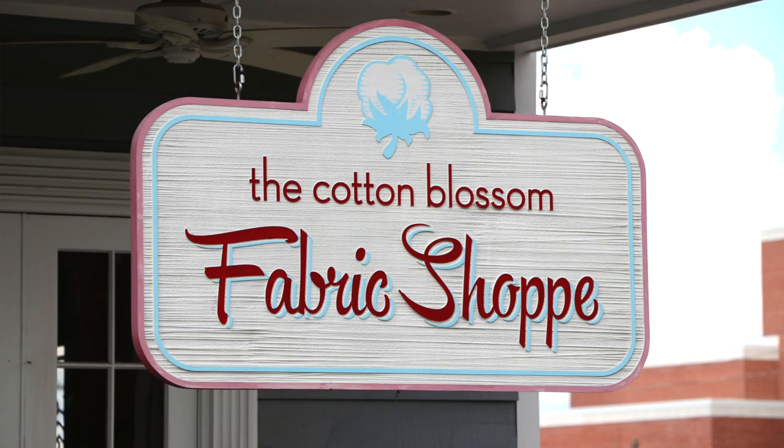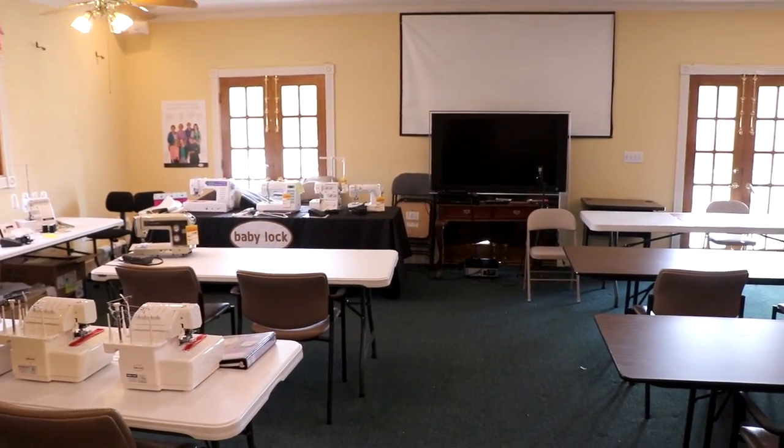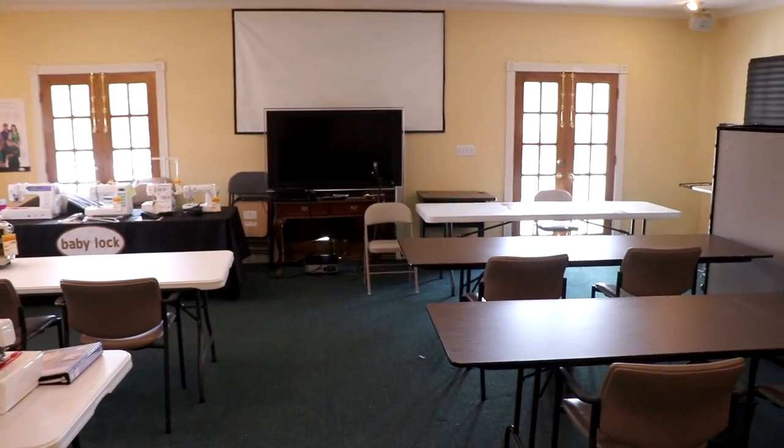Robin, we've got 25 bolts of fabric coming in tomorrow — where are we going to put that? We also have five new baby lot machines coming in at the end of September, and we've got this great educator that can come in for classes and do a big event, but she's got to have room for 50 people. Where are we going to put all those people? We don't have room right now.